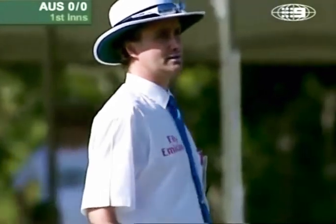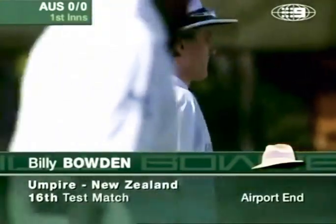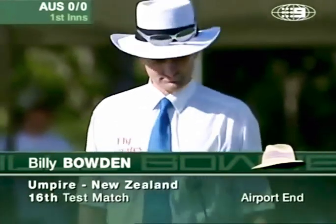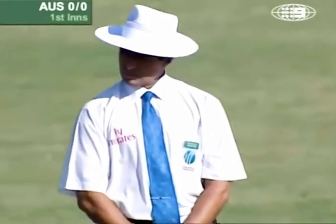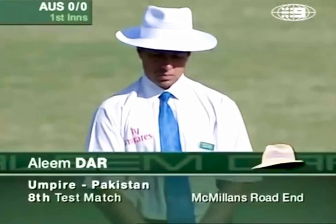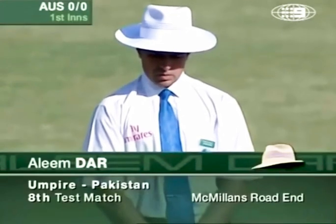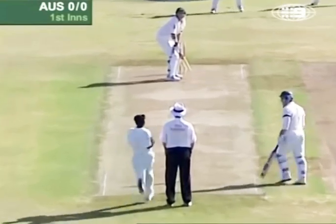Rudi from New Zealand — he's 16 test matches in but highly regarded right around the world these days as one of the premier umpires in the game. And Aleem Dar from Pakistan, impressive at the World Cup in South Africa — this is his eighth test match. A Waqar Younis lookalike, Aleem Dar also played cricket around Pakistan.